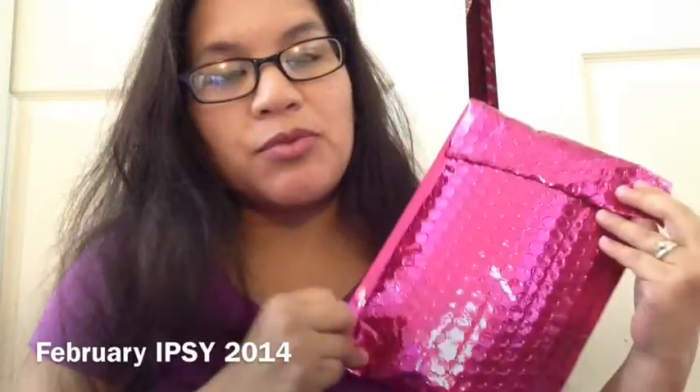I actually canceled my subscription to Ipsy. I really love this beauty subscription — it is inexpensive and they give great products — but I thought that in order to help me through this whole low buy 2014, I really needed to cancel the subscription. I'm not going to say it's going to be canceled forever; I may go back, but as of right now, that is just what I need to do to help me with this low buy.